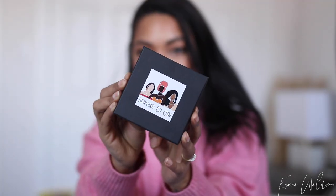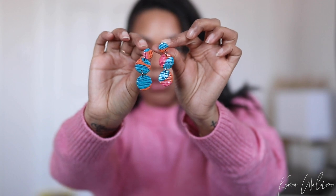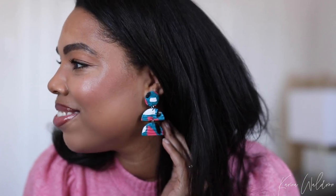Do you see these gorgeous earrings right here? I have to give a quick shout out to my sister Tasha — she just recently launched her online business. She makes the most gorgeous jewelry pieces by hand, and I'm so proud of her for starting her own business. I will link her information down below in the description bar. These are super affordable but absolutely gorgeous, and everything is handmade by her.